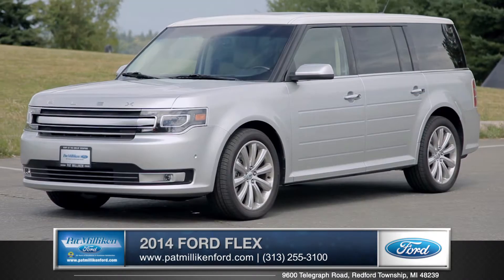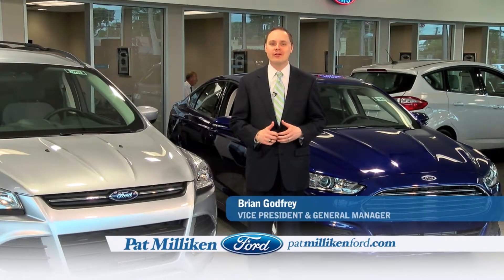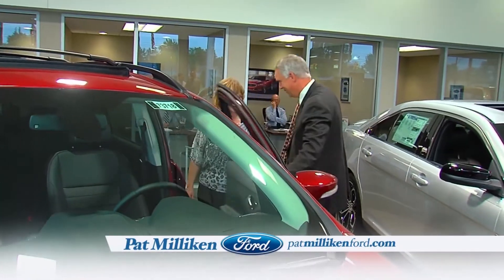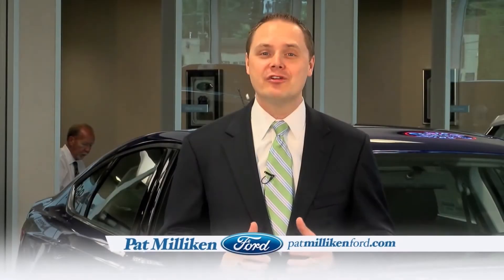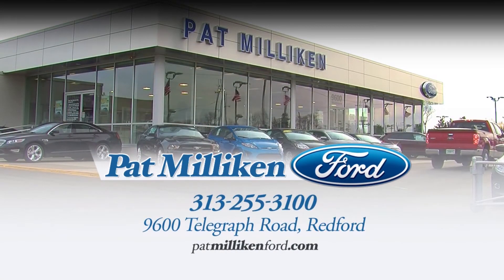So come down and see us and check out the 2014 Ford Flex. At Pat Milliken Ford, our people make the difference. Their commitment to our customers is the reason we've won Ford's President's Award for Excellence in Customer Satisfaction for 15 years in a row. Shop for your next vehicle at Michigan's leader in customer satisfaction, Pat Milliken Ford on Telegraph Road south of I-96.